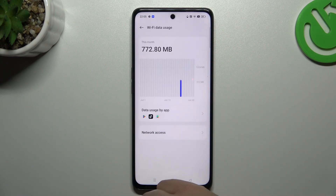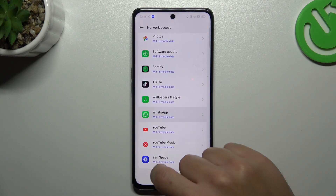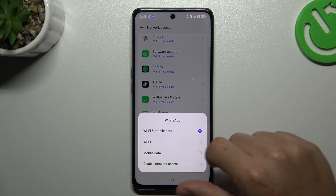Then go to Wi-Fi Data Usage and Network Access. Swipe down and make sure that WhatsApp has access to Wi-Fi and mobile data.